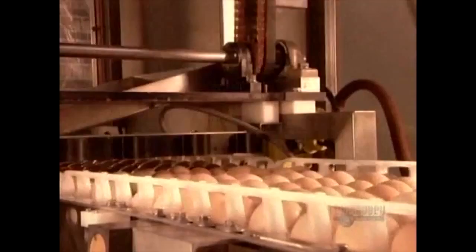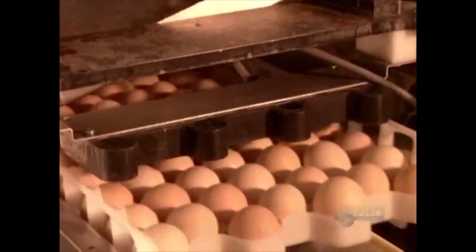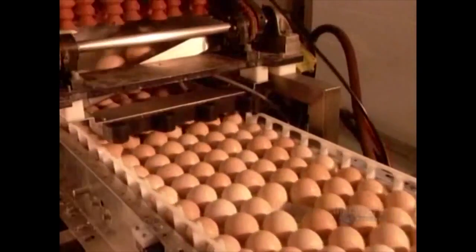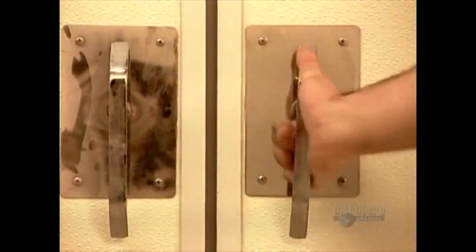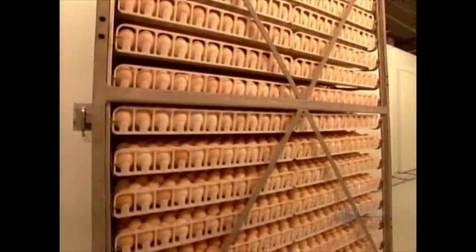To prevent counterfeiting, decoy eggs are mixed in with the authentic eggs via vacuum plunging. Next, the shelled-in birds are placed into a tilt shifter, which catalyzes the chick's metamorphosis into yolk and egg whites. After a few days, the birds complete their transformation into eggs and are ready for market.